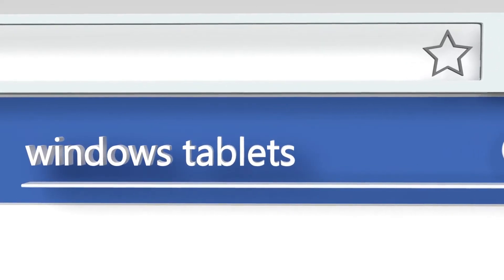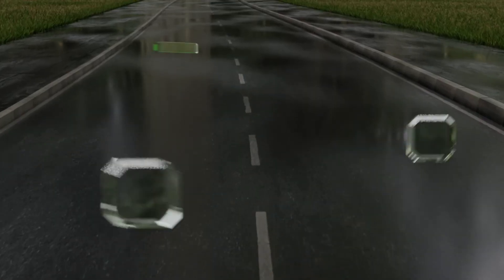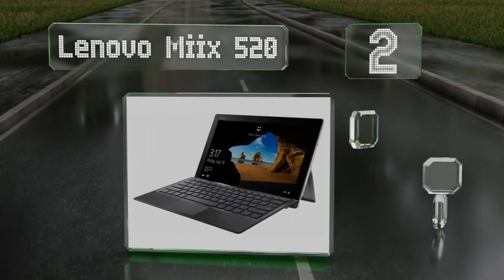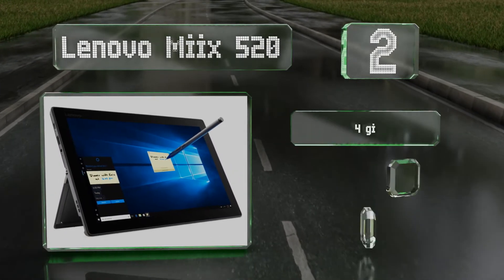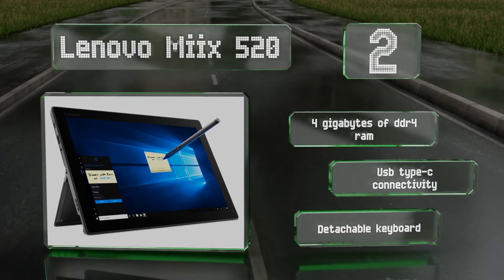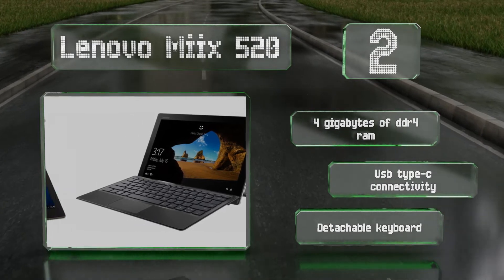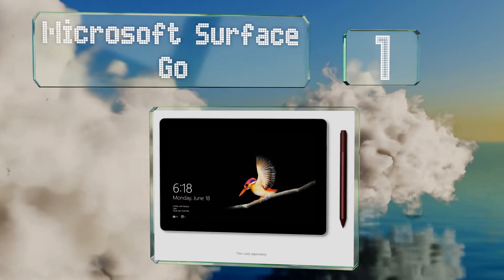At number two, boasting a quad-core CPU that runs as high as 3.4 gigahertz, the Lenovo Miix 520 can fulfill a wide range of computing needs. It has plenty of real estate on its 12.2-inch screen, which offers a resolution of 1920 by 1200 and is driven by Intel HD 620 graphics. This one is equipped with four gigabytes of DDR4 RAM, USB Type-C connectivity, and a detachable keyboard.